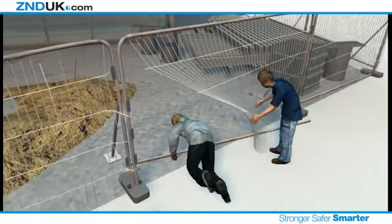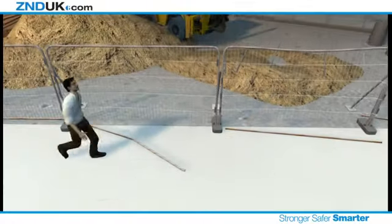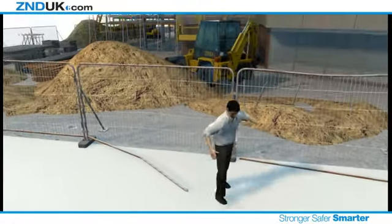Broken fences allow thieves and vandals access to an otherwise secure building site. Loose or stray fencing can also lead to injury.